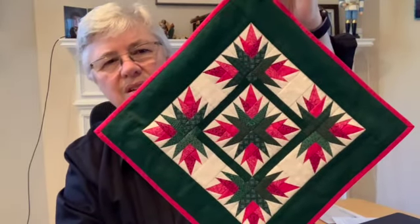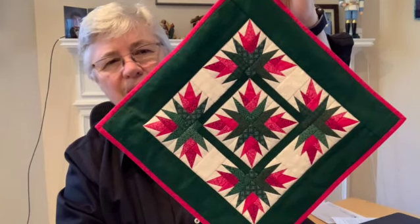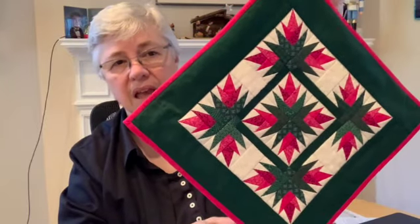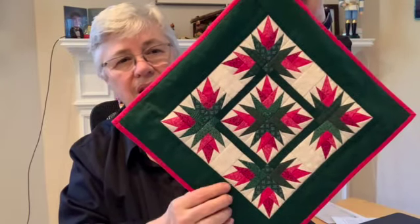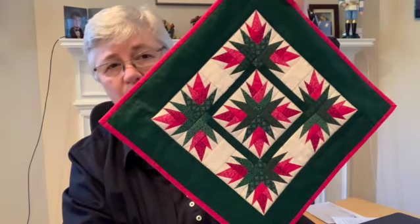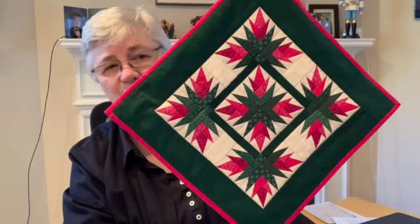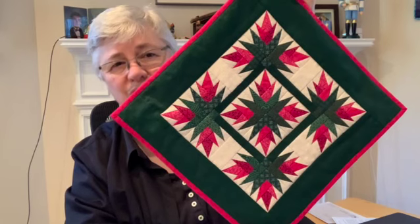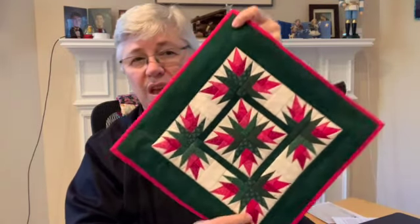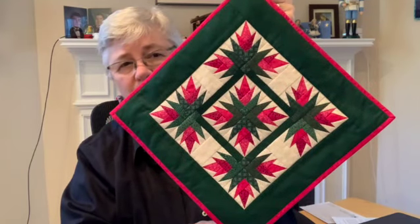I have this quilt which is Christmas cactus. It's made by foundation paper piecing, which is why the corners are so pristine. I hand sewed it and machine quilted it. I really love this. I made this particular one for my mother-in-law, and when she died, it came back to me — I'm so happy to have it. I have not hung it up yet; I'm going to right after this video. It goes right next to the fireplace there. I made another one of these for my friend Cindy, so she has one that's almost identical.